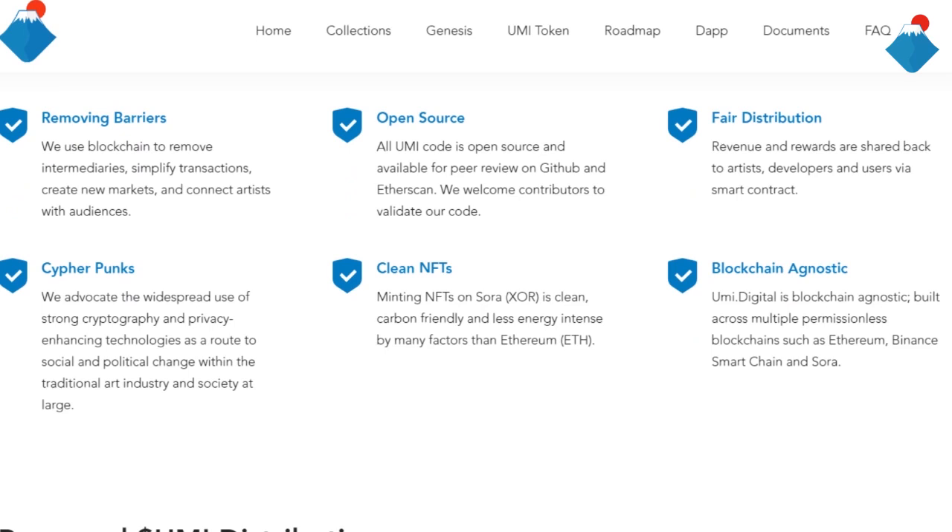Clean NFTs: minting NFTs on Sora is clean, carbon friendly and less energy intensive by many factors than Ethereum. Blockchain agnostic: YumiDigital is blockchain agnostic, built across multiple permissionless blockchains such as Ethereum, Binance, Marchand and Sora.